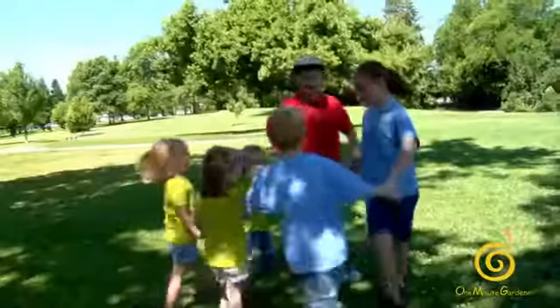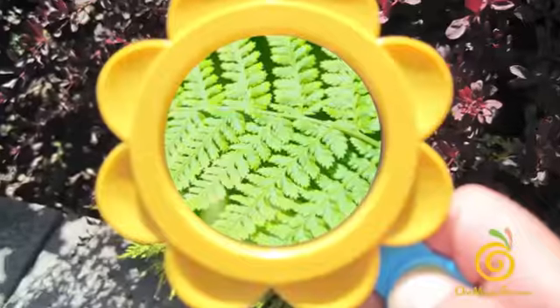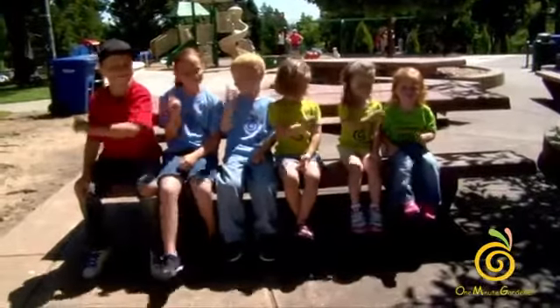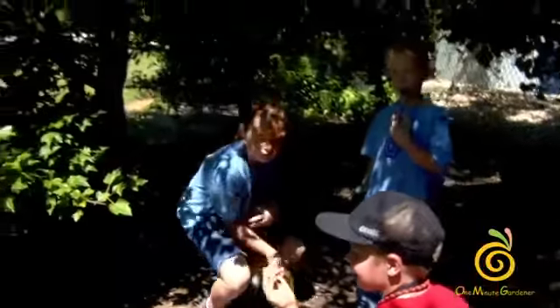In a minute we can find a little bug and a plant. Just keep looking, don't give up — a little bug and a plant. I found one!